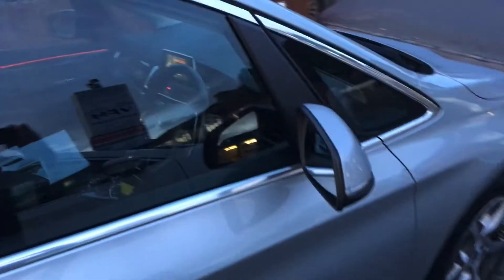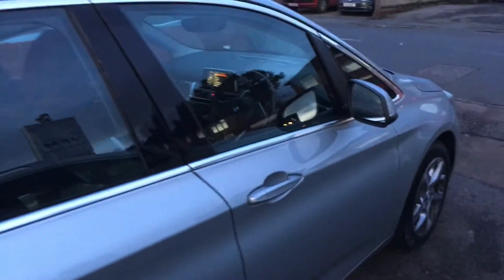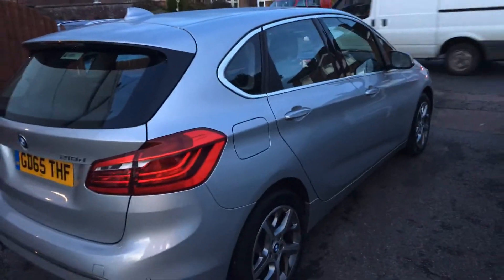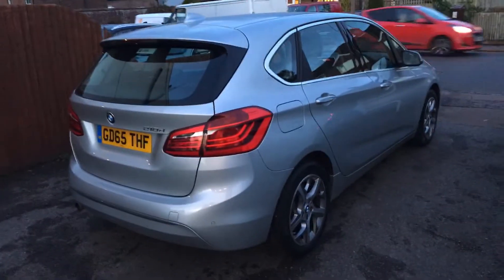This car, as you can see, is finished in a very nice metallic silver. It has covered 47,000 miles with a tremendous service history by BMW.